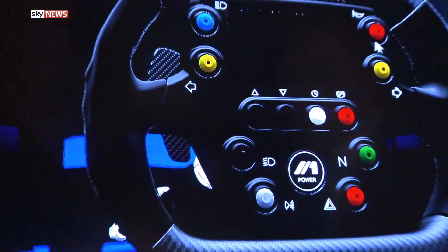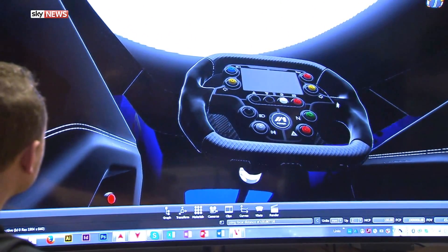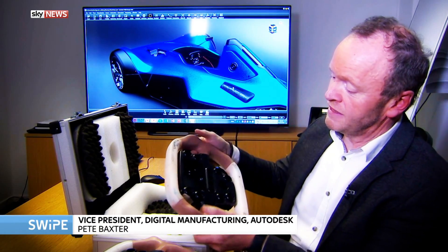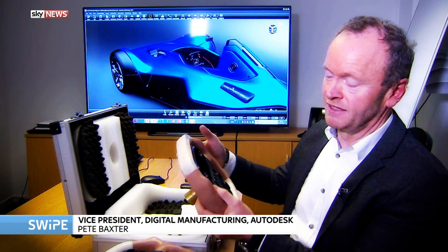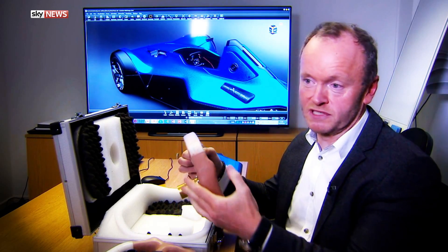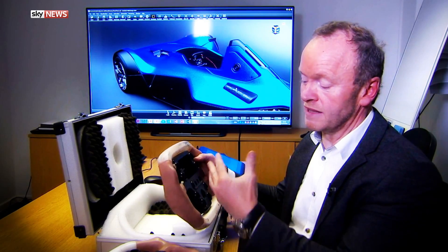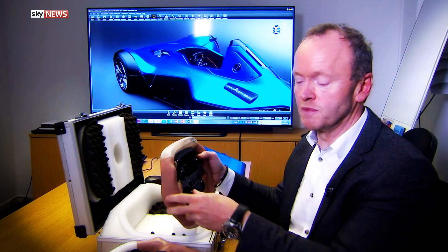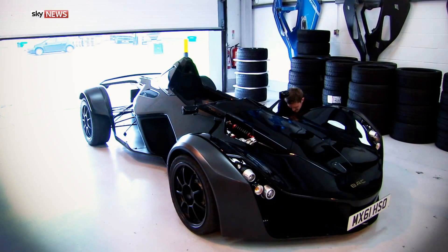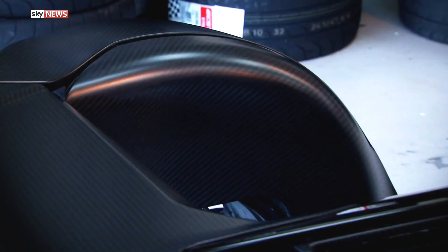They're keen on world firsts at BAC, with levels of personalisation made possible by some of the latest technology. Certain features of its Mono supercar can be moulded to fit individual drivers. Take the steering wheel as an example — they start off with a rudimentary model with soft clay on the edge. The customer holds this and creates an impression which accurately reflects their grip. From that, they scan the data into a computer model and produce a mould and a 3D print.